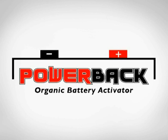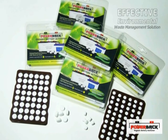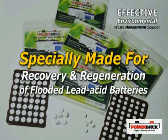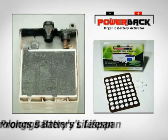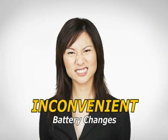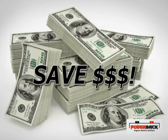Introducing PowerBak Organic Battery Activator — an effective environmental waste management solution made for the recovery and regeneration of the flooded lead-acid battery. PowerBak removes and prevents sulfation effectively, prolongs the battery's useful lifespan, and reduces waste disposal and inconvenient battery changes, thus saving hundreds and thousands of dollars in replacement costs.